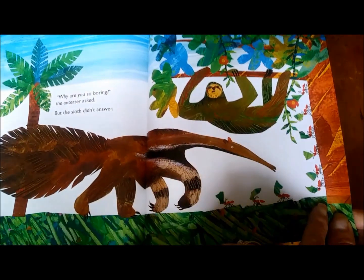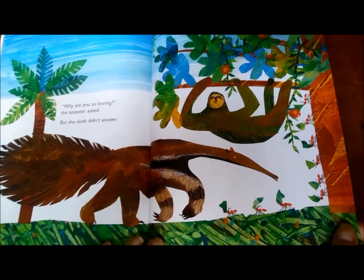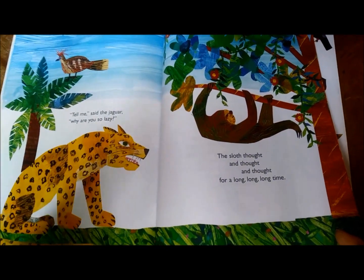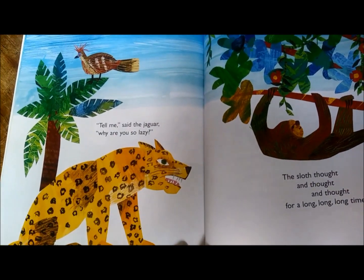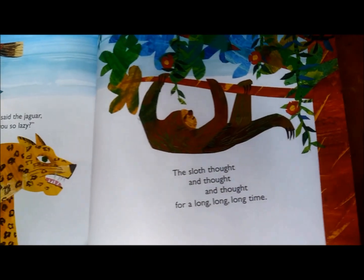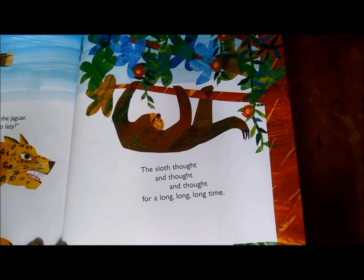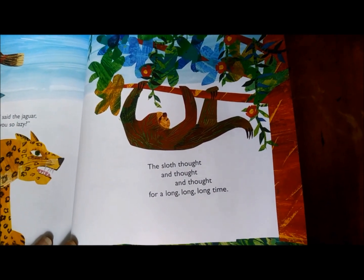I see a whole bunch of little leafcutter ants here, and this is an anteater — they better watch out! "Tell me," said the jaguar. "Why are you so lazy?" The sloth thought and thought and thought for a long, long, long time.